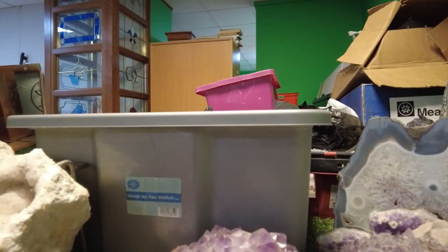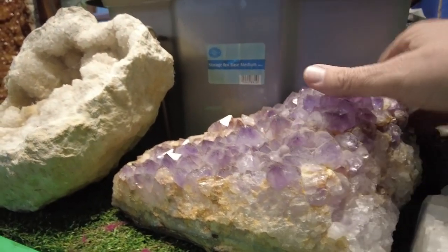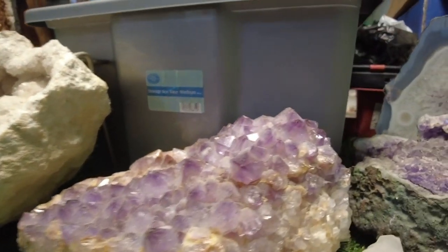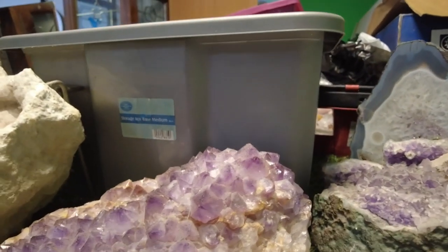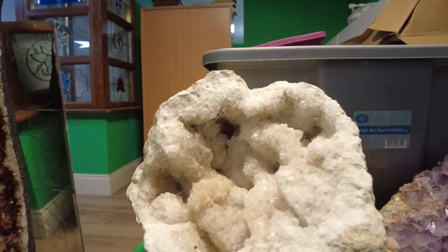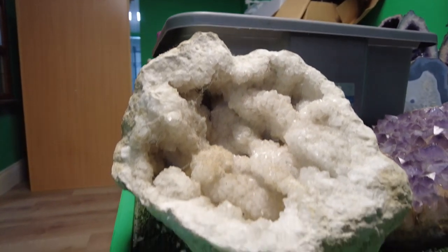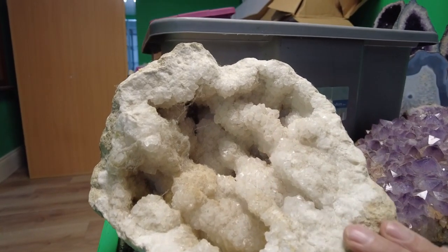So these ones here where they've got amethysts — look at the size of this one. These are heavy as well — these are not light pieces, these are heavy. And then this one here, that is a bit of a beauty as well. Look at all the formations in there. Somebody's put a metal holder at the back of this so it stands up a lot better, so it could be displayed, because these things need to be looked at — they're just so good.